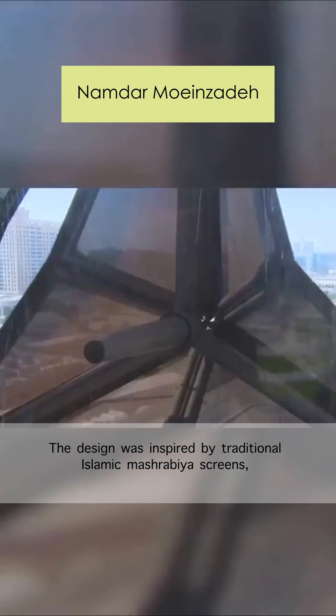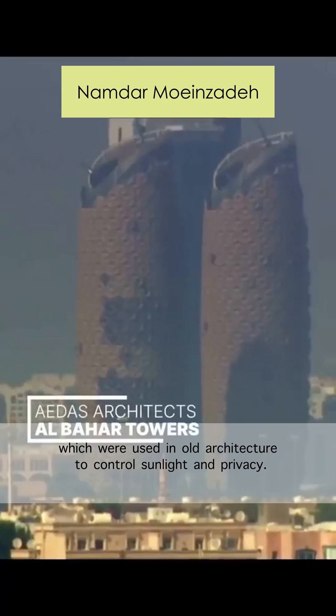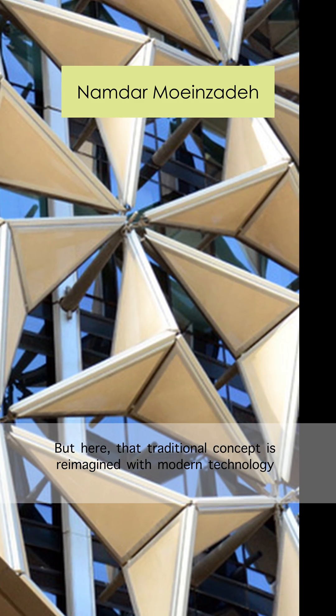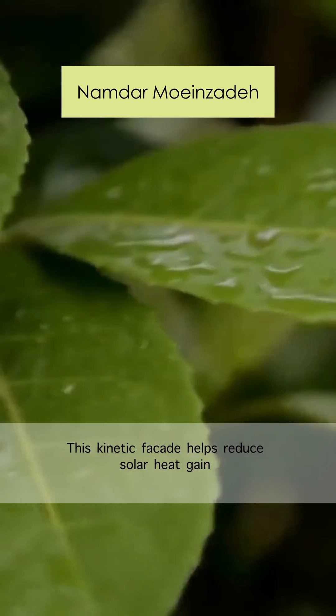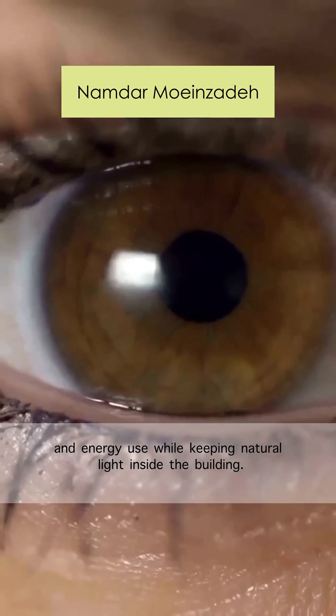The design was inspired by traditional Islamic Mashrabiya screens, which were used in old architecture to control sunlight and privacy. But here, that traditional concept is reimagined with modern technology using sensors, motors, and a smart control system. This kinetic facade helps reduce solar heat gain and energy use while keeping natural light inside the building.